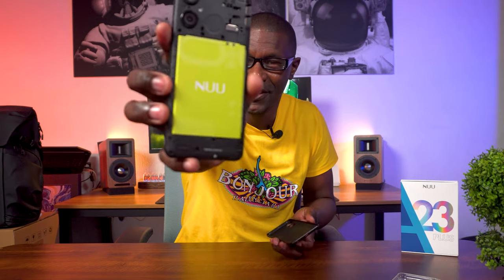And before we even get into anything else, I want to show you something. When is the last time that you saw a phone that could do this? You can also do this. Newbie is doing it, man — they're bringing us back. You won't get these anymore. Let's talk about this thing and what it has to offer.